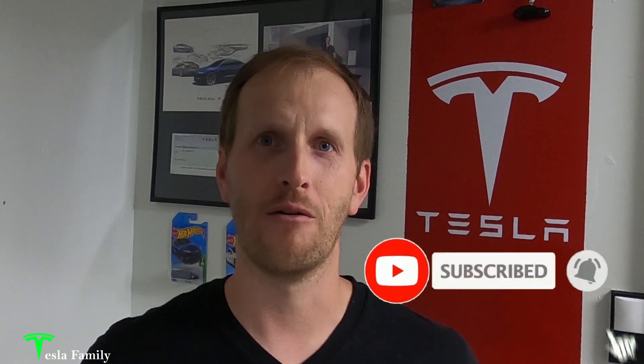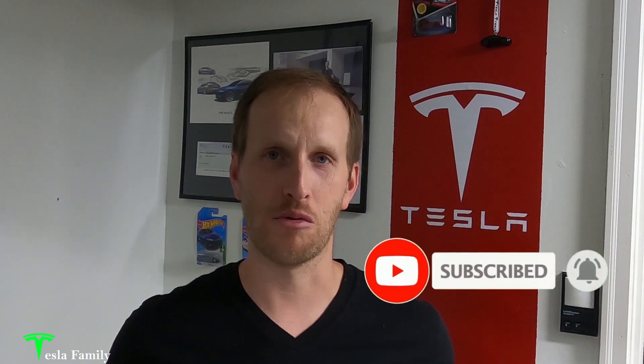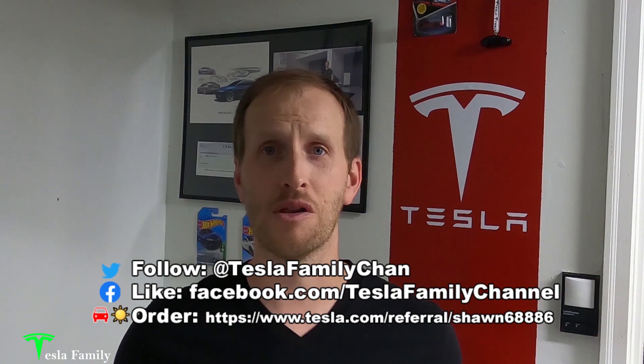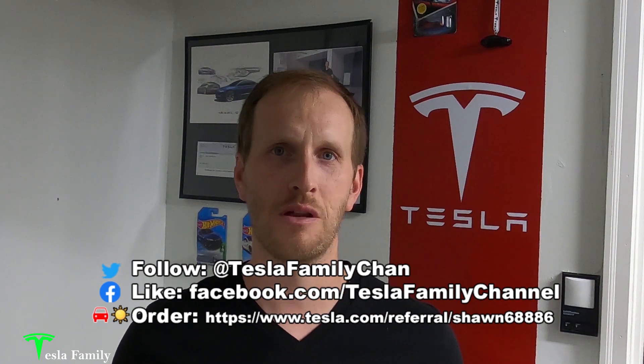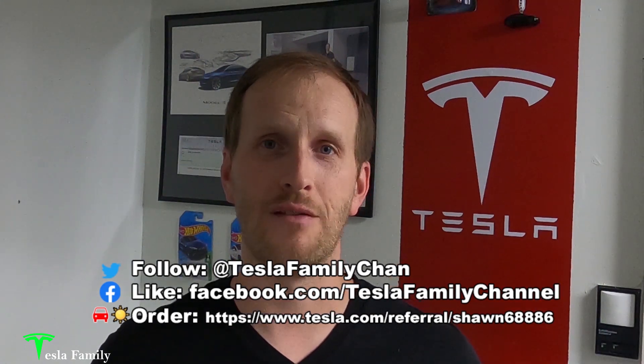Thanks for watching the video. If you enjoyed it, make sure you subscribe to the Tesla Family Channel here on YouTube — we really appreciate all of our subscribers and everyone who watches. If you have any questions, feel free to leave a comment below and I'll get back to you. Check out all of our other videos as well. Follow us on Twitter at TeslaFamilyChan, and use my referral code to buy Tesla solar roof or solar panels — you'll get a reward after system activation.